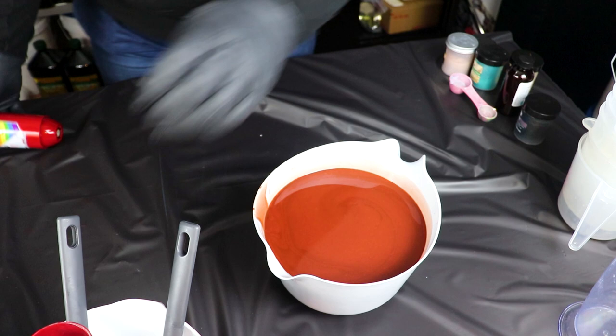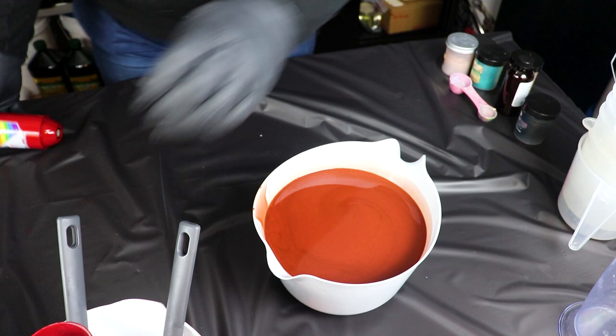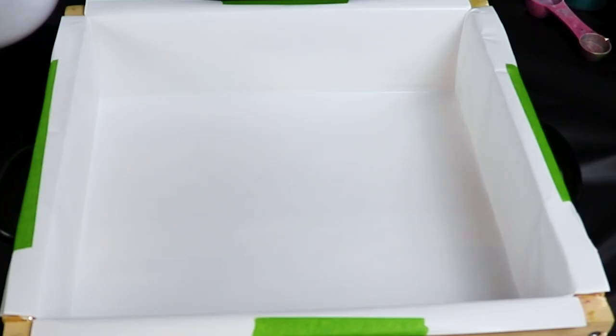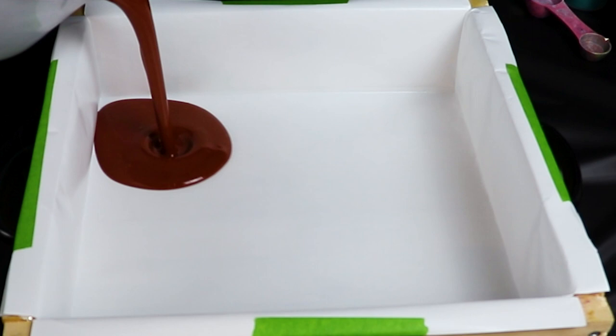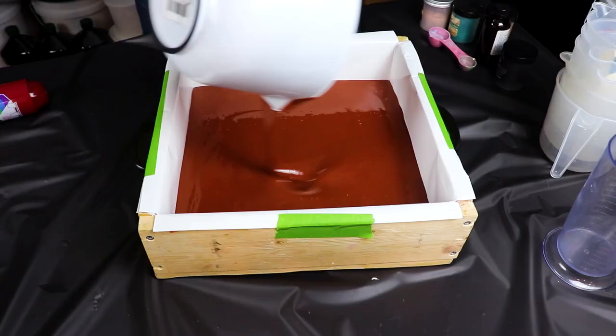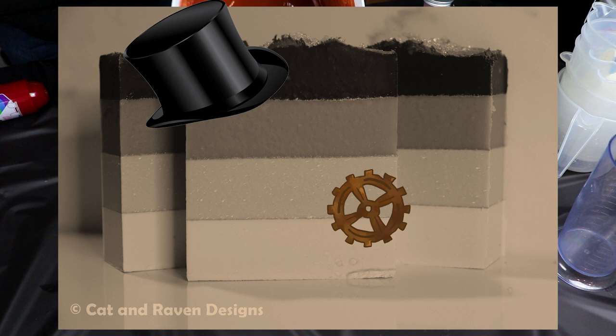I think that is hand mixed enough. Now we can blend. Is that not an amazing rusty red? It's so good. Let's get to pouring. I realize this is going to end up looking like a steampunk version of Gold Digger.